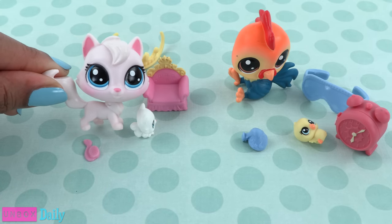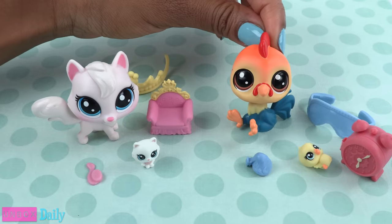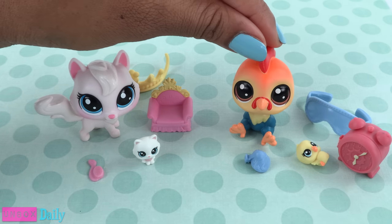I love the way they did the blush on her cheeks and the little pink in her ears. And on the rooster, there is a beautiful blending of colors. Doesn't this rooster remind you of someone?